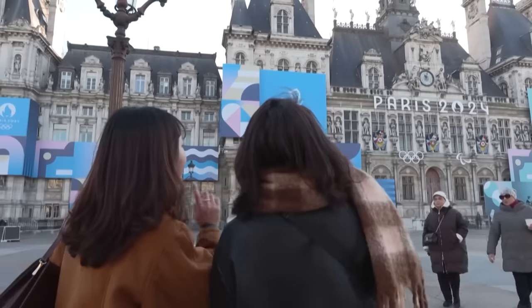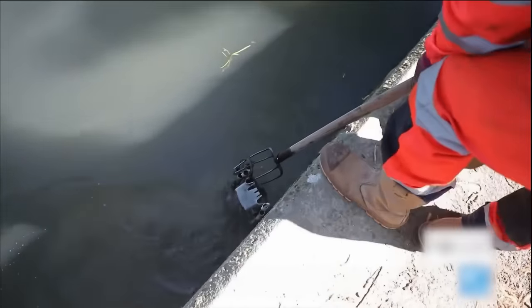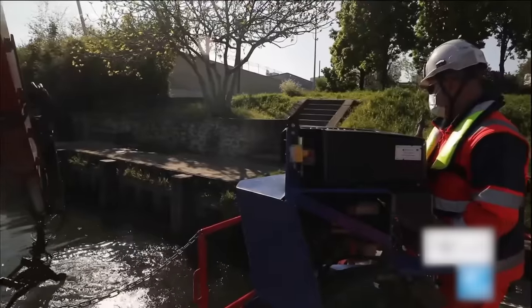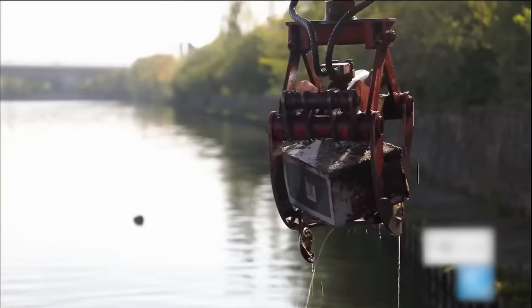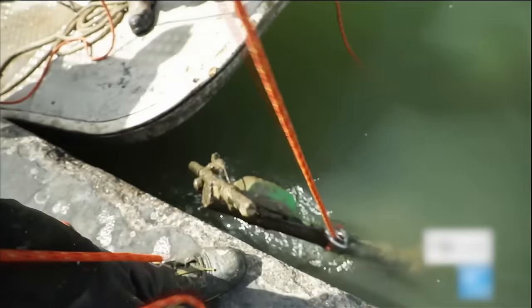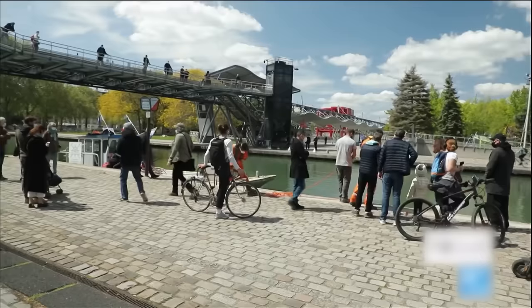Recently, France, in preparations for hosting the Olympics 2024, faced a trashy situation — quite literally. The Seine River faced a garbage challenge, even with a crew working hard to clean up the mess. Each year they retrieve an astonishing 360 tons of waste. From stolen safes to discarded motorbikes, the river became a dumping ground for all sorts of items. Despite the challenges, the team kept aiming for a river safe for aquatic life and the environment.